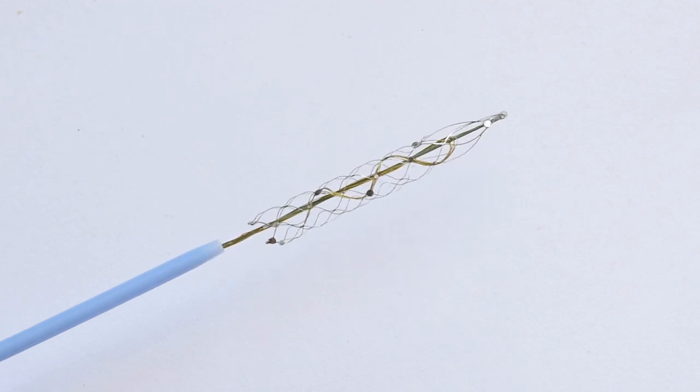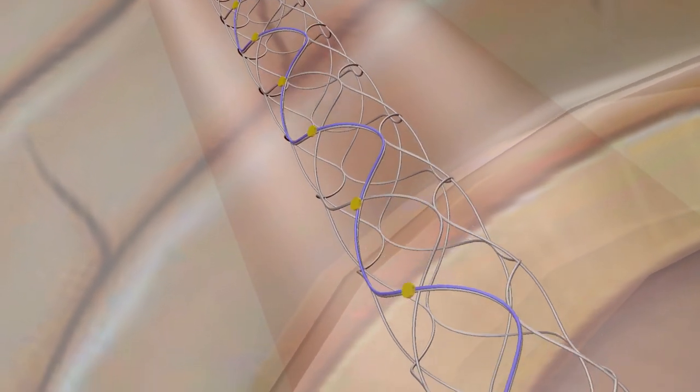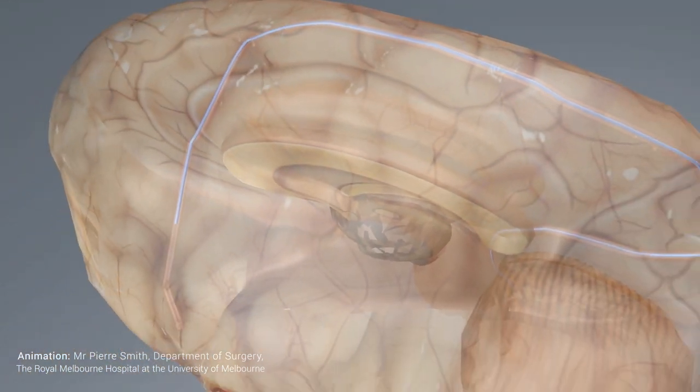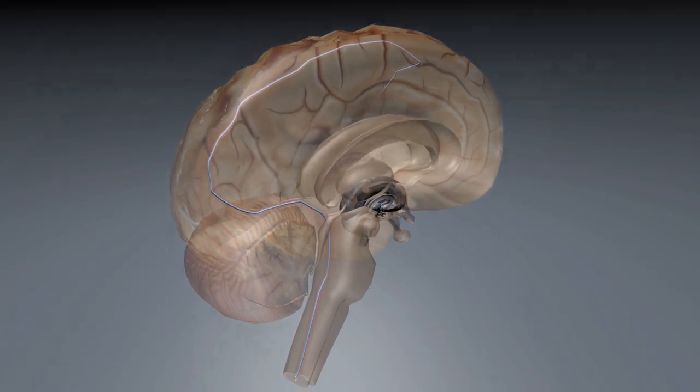The nitinol stent, which is self-expanding, has electrodes and wires wrapped around it. A lot of work went into making the device suitable so that it could be compressed and expanded without affecting the structural integrity of the device.